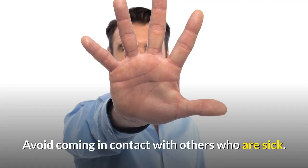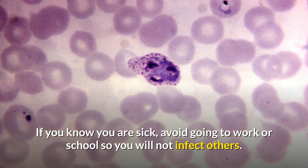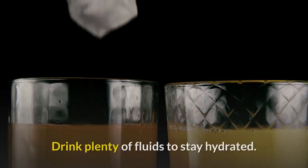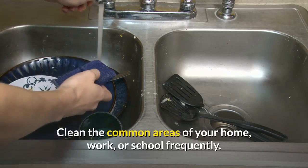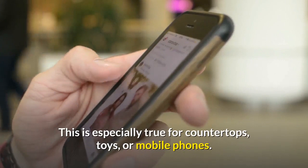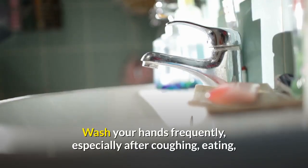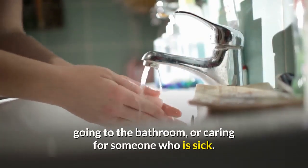Other steps you can take include: avoid coming in contact with others who are sick. If you know you are sick, avoid going to work or school so you will not infect others. Cover your nose and mouth whenever you cough or sneeze. Drink plenty of fluids to stay hydrated. Clean the common areas of your home, work, or school frequently — especially countertops, toys, or mobile phones. Wash your hands frequently, especially after coughing, eating, going to the bathroom, or caring for someone who is sick.